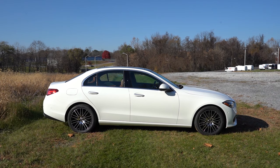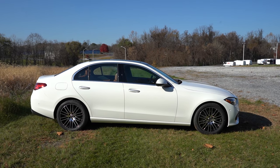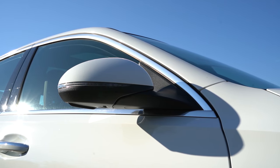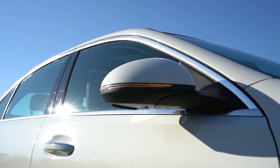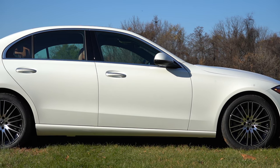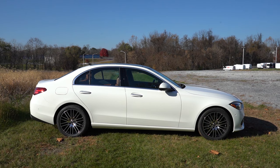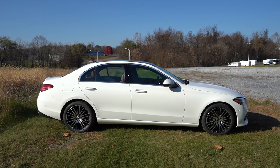Around to the side: chrome or gloss-black window surrounds come standard — chrome on this one, gloss black with AMG Line. Chrome accents on the door handles come standard across the board. Side mirrors are body-colored, power-adjustable, with integrated LED turn signals and power-folding as standard — they fold in on lock and fold out on unlock. The standard wheel setup is 18-inch aluminum alloy, with AMG-specific alloys and additional 18- and 19-inch designs available as options. AMG-specific side skirts also come with the AMG Line package.